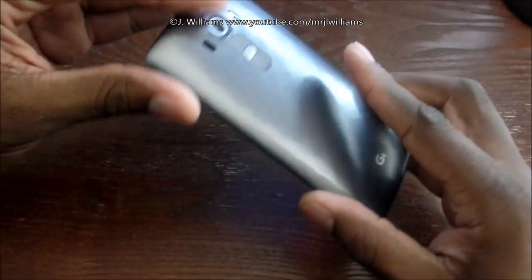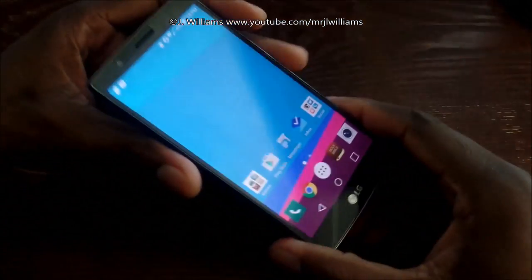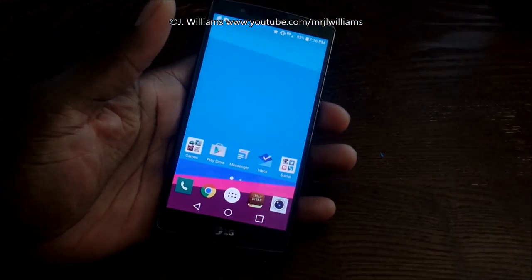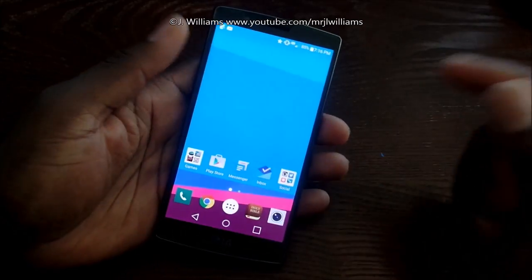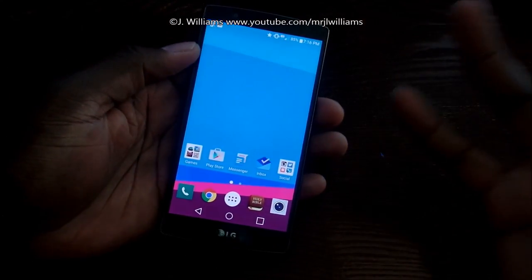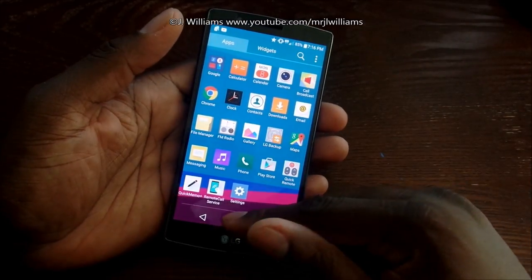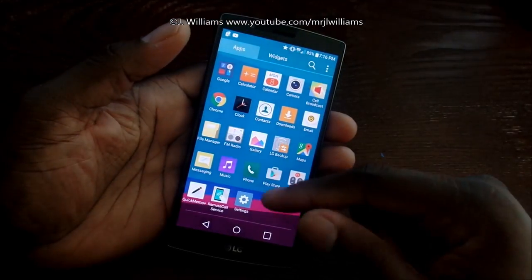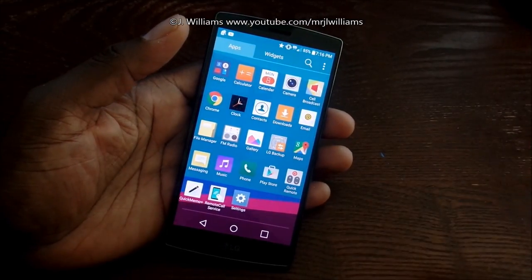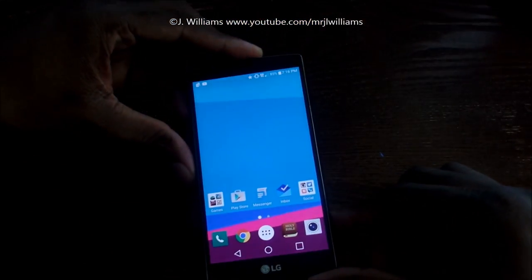My experience with the LG G4 has been great. I haven't had any problems with it at all. I actually really enjoy LG's overlay — it's fast, fluent, and doesn't add a lot of bloat to the device. I couldn't find much bloatware; just a few LG things, and you can disable or remove a lot of them. Some things I actually like, like the quick memo, the notes, and the LG backup — those actually work for me.